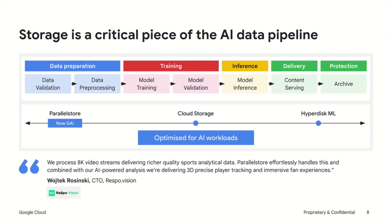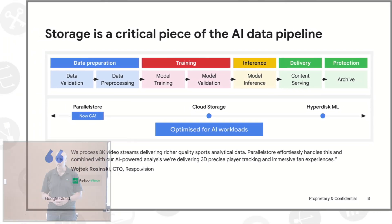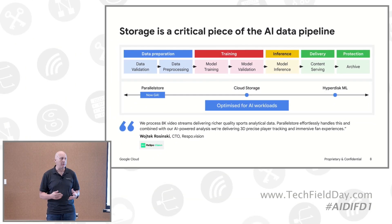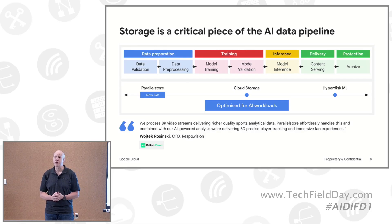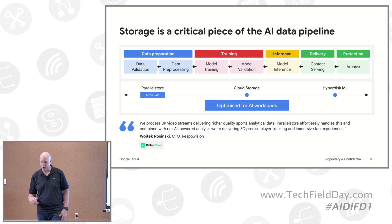There are some trade-offs between those two different technologies. On the right-hand side, you see Hyperdisk ML. This is also relatively new — it went GA back in July of this year. This is our read-only block storage service that allows multiple hosts to attach and have access to the same data, which is a unique proposition in the context of AI. You can see RestoVision there — they're actually using Parallel Store to do some unique things with 8K video transcription and transcoding for football in Europe, giving coaches, players, and viewers real-time AI analytics.